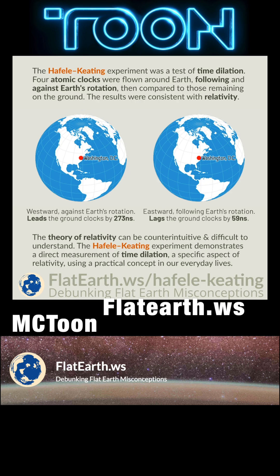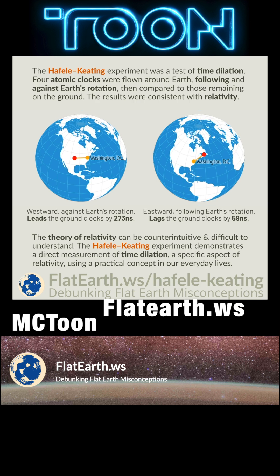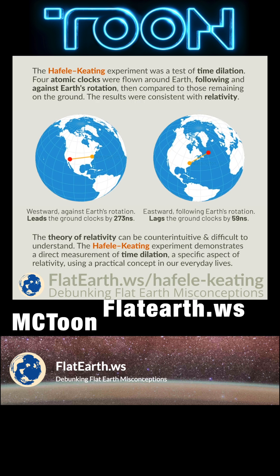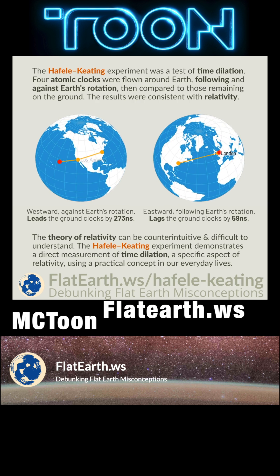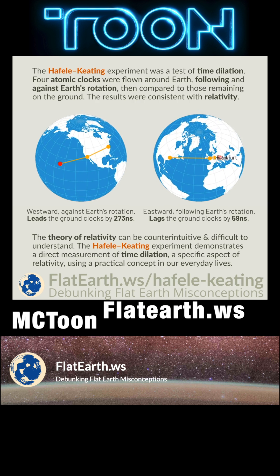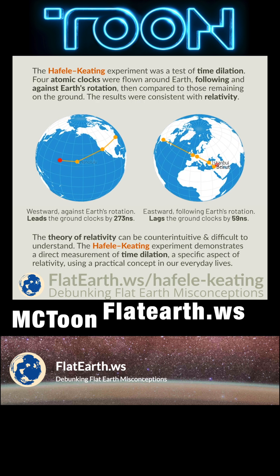The Hafele-Keating experiment was a test of time dilation, one of the predictions of Einstein's general theory of relativity. Four atomic clocks were flown around the Earth following and against Earth's rotation, then compared to those remaining on the ground. The results were consistent with relativity.